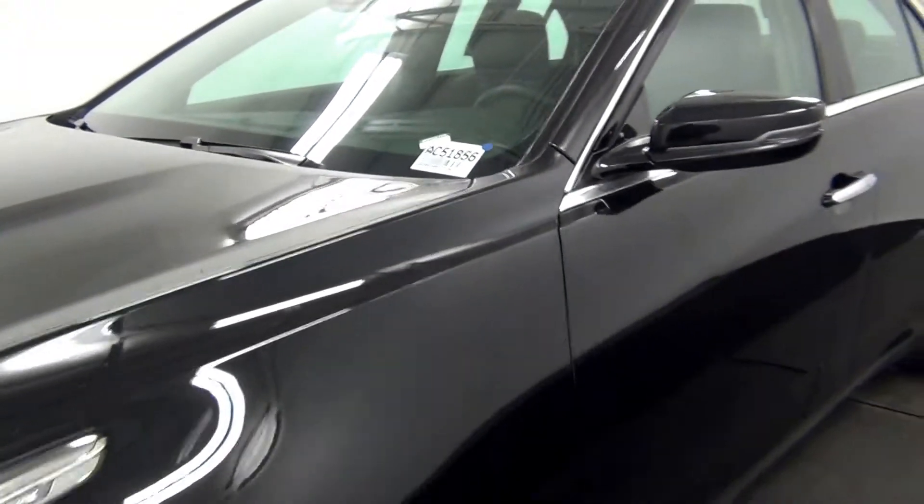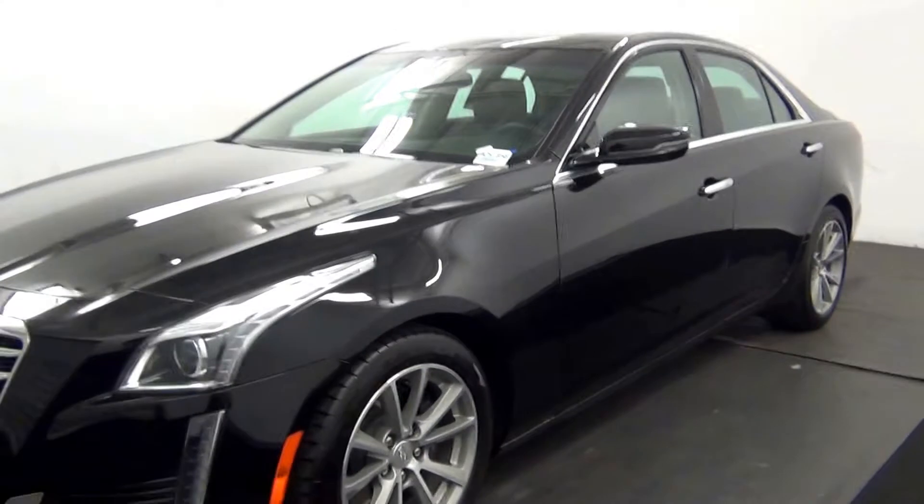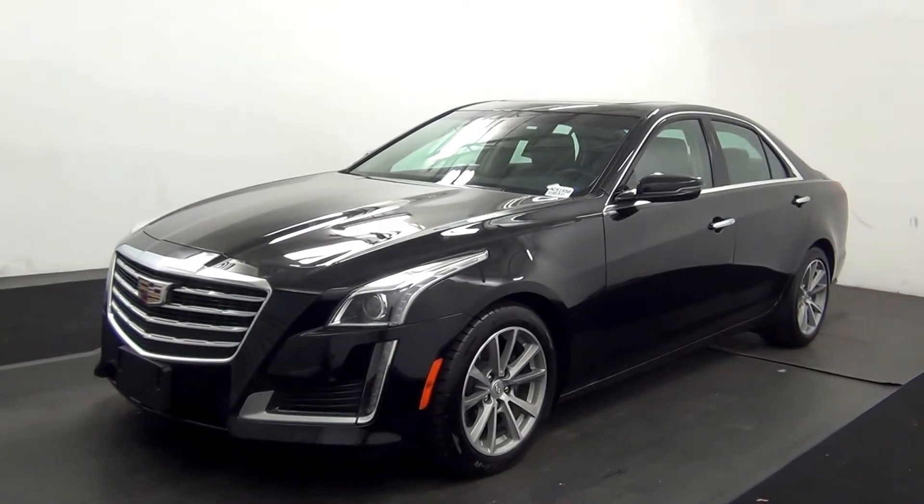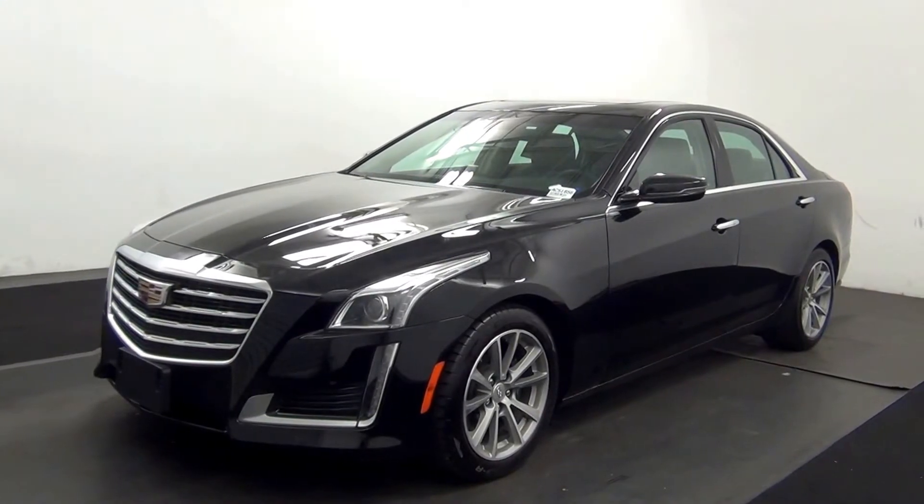Welcome. Today we are going to walk around a 2017 Cadillac CTS, stock number AC51856.